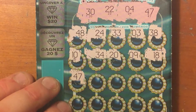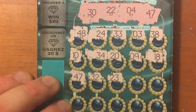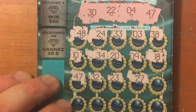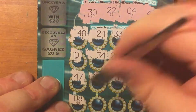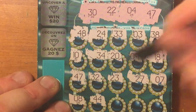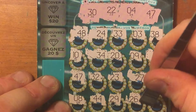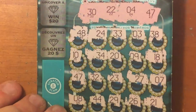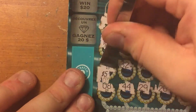Awesome. Continuing: 32, 23, 27, 7, 8, 44, 29, 26, 21. Okay, let's see what the winner is — number 47. $5. $5 break even on that.